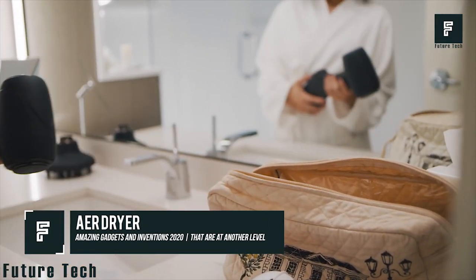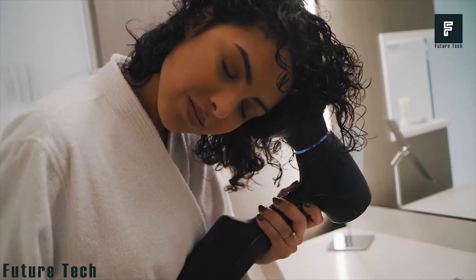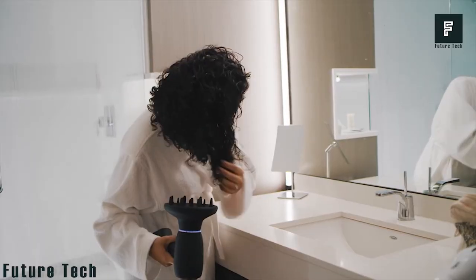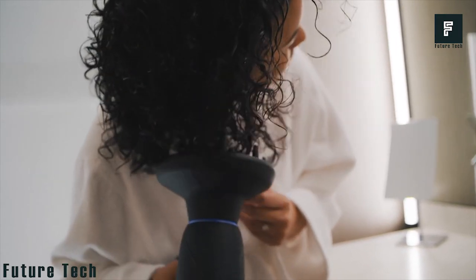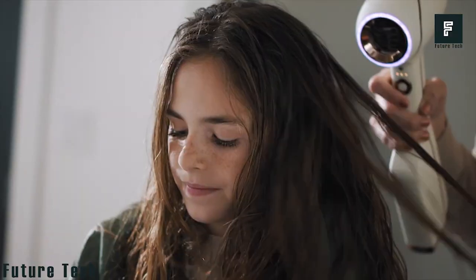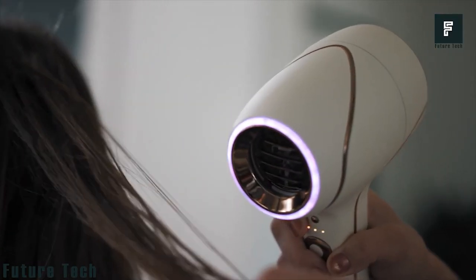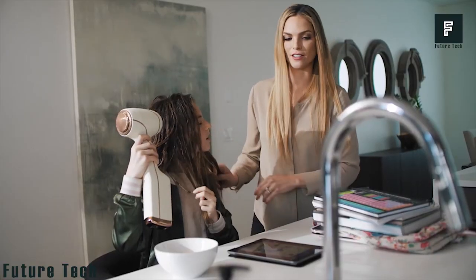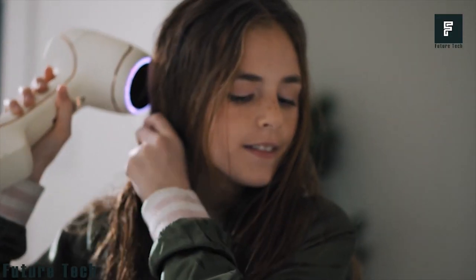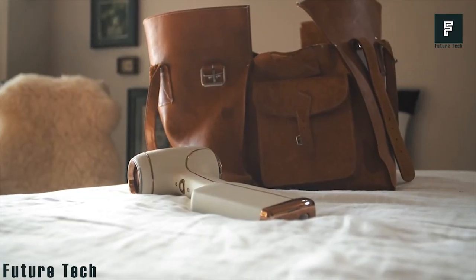AER Dryer is an all-new device that may help your daily routine become a little bit simpler. We have wireless devices all throughout our homes, be it our phones, tablet, headphones, or vacuum cleaner. However, have you ever wondered why your hair dryer still requires a power outlet? This is where the AER Dryer steps in. This is a completely cordless hair dryer that can be easily and quickly charged using the supplied base charging attachment.